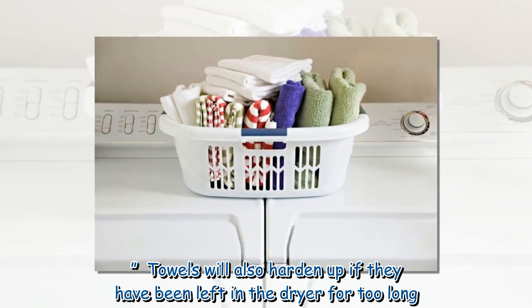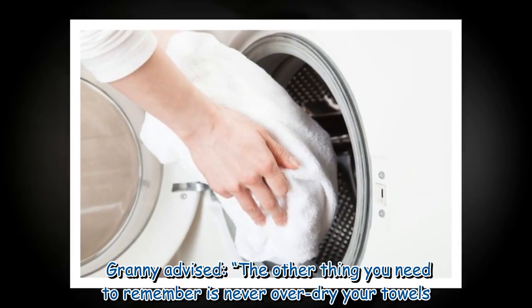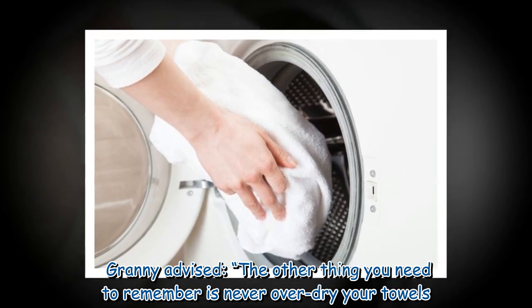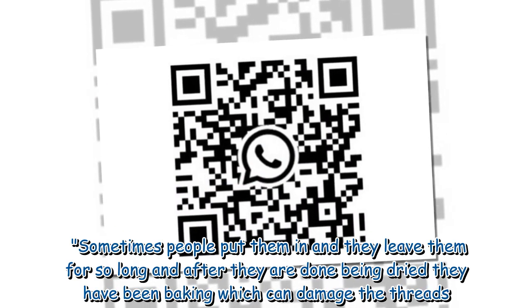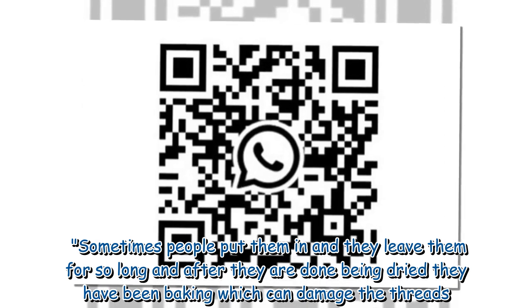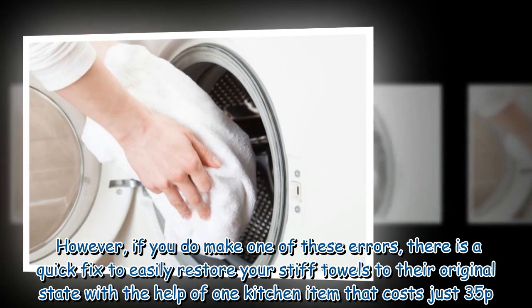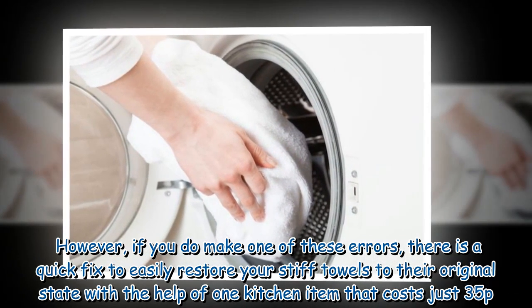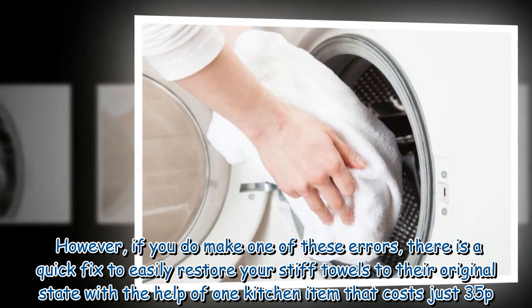Towels will also harden up if they have been left in the dryer for too long. Granny advised: 'The other thing you need to remember is never over dry your towels. Sometimes people put them in and leave them for so long that after they are done being dried, they have been baking, which can damage the threads.' Avoiding these two things will ensure your towels are kept soft in the future. However, if you do make one of these errors, there is a quick fix to easily restore your stiff towels to their original state with the help of one kitchen item that costs just 35p.